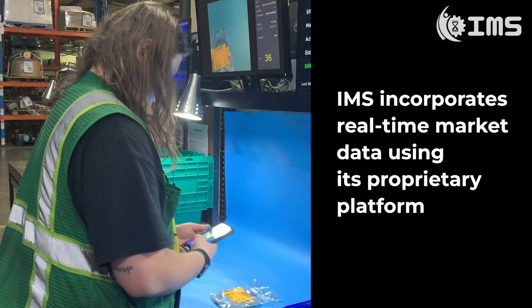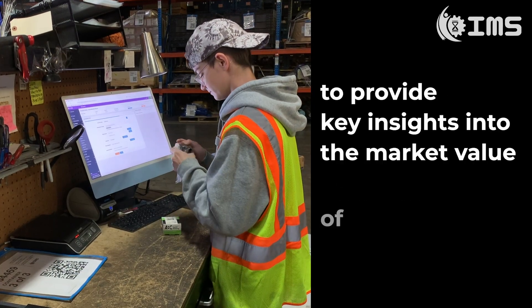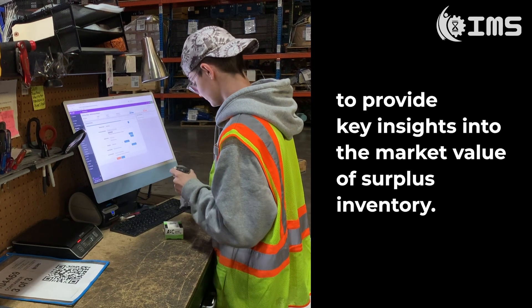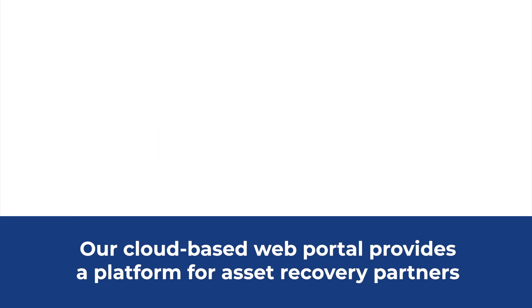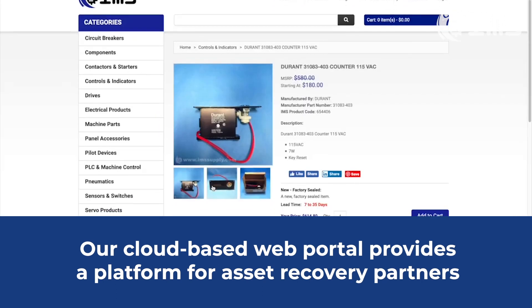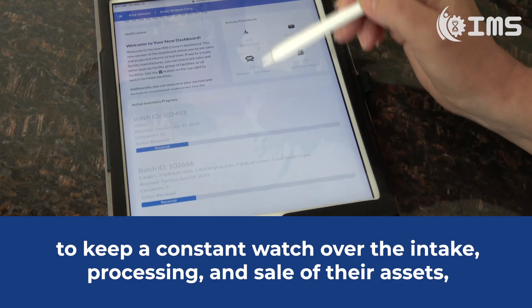IMS incorporates real-time market data using its proprietary platform to provide key insights into the market value of surplus inventory. Our cloud-based web portal provides a platform for asset recovery partners to keep a constant watch over the intake, processing and sale of their assets,